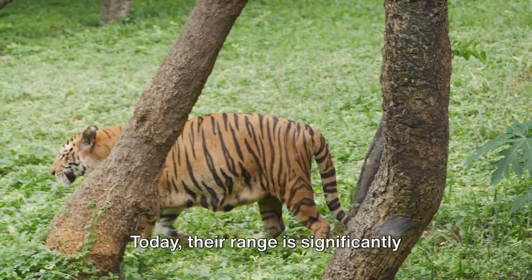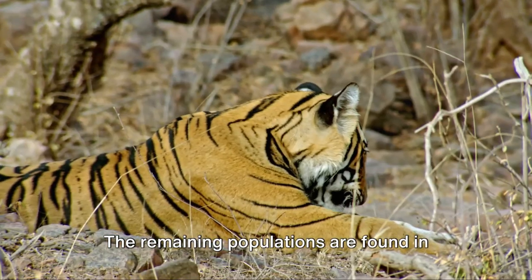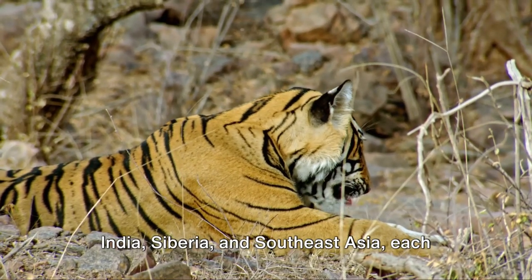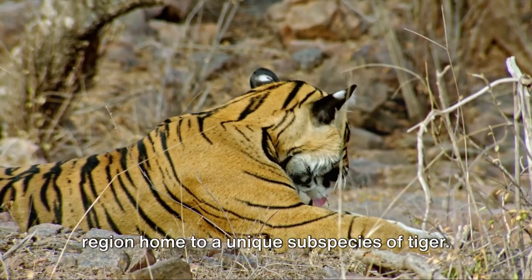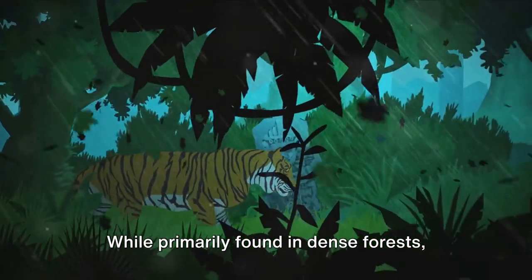Historically, tigers roamed vast territories across Asia. Today, their range is significantly reduced due to habitat loss and poaching. The remaining populations are found in India, Siberia, and Southeast Asia — each region home to a unique subspecies of tiger.